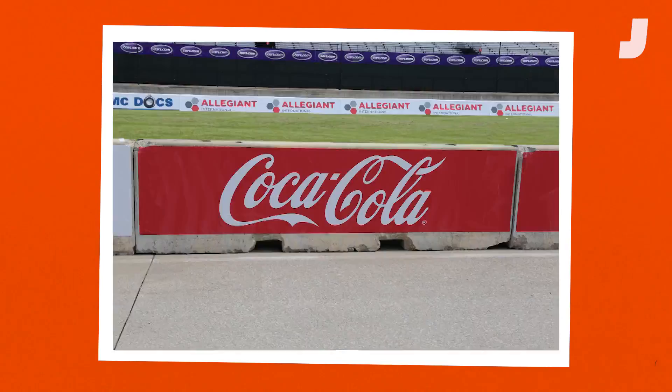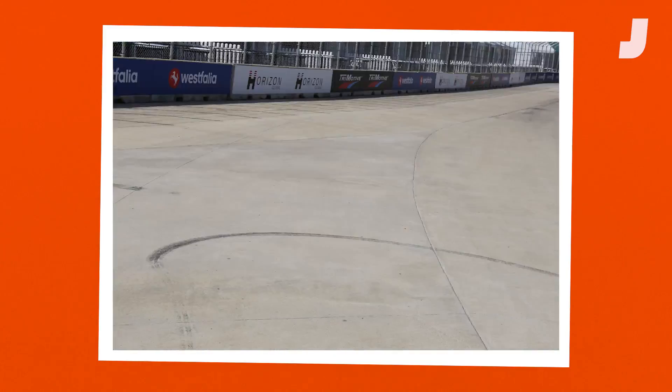The team also takes thousands of photos of a track's scenery to recreate it, from concrete textures and guardrails to nearby buildings, statues, and trees.